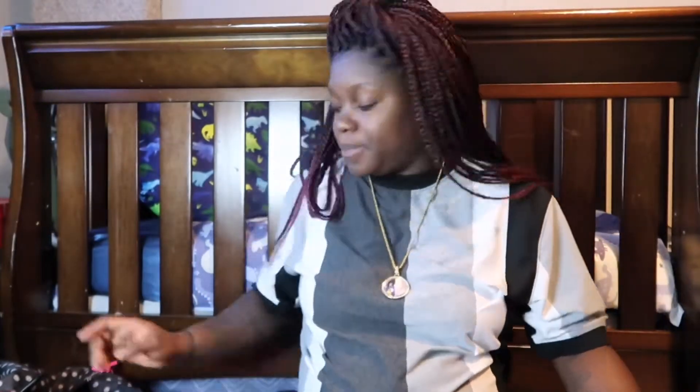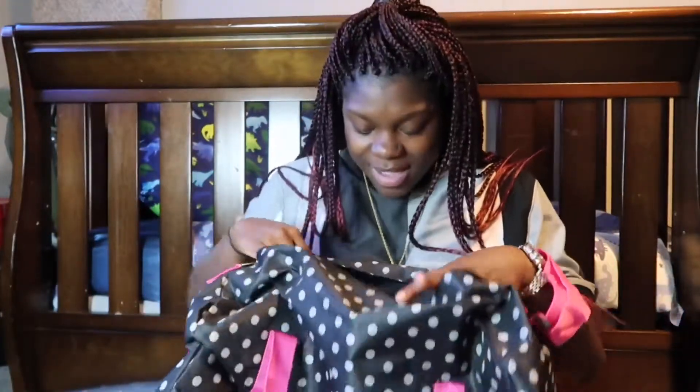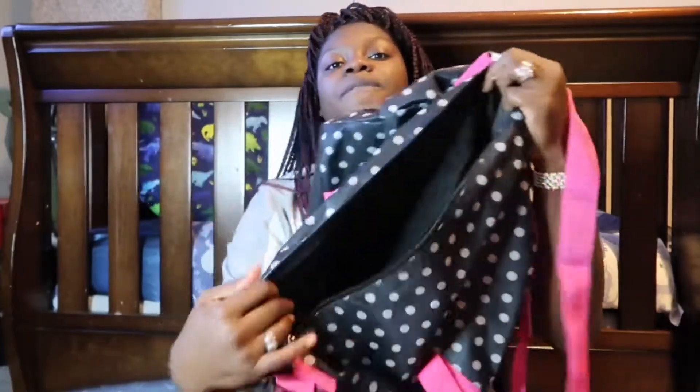I'm gonna start with the bag I will be using — this duffel bag I got from Dollar General for about $12. I didn't need anything too fancy. It's pretty big on the inside and it will fit my things and baby boy's things in it.